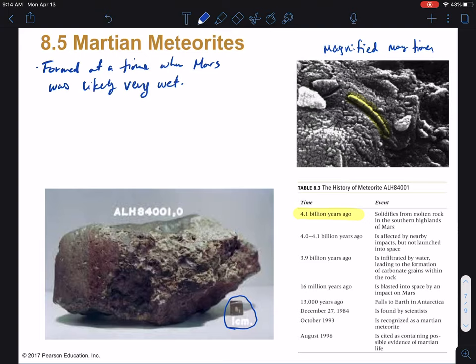This formed about four billion years ago, we think, at a time when Mars was likely very wet — about 4.1 billion years ago, as you can see in the table. Now it was blasted off 16 million years ago by an impact on Mars: a meteor hit Mars and knocked a chunk off into space. This is fairly common — we have meteorites from the Moon, from Mars, and we believe from Venus — different chunks of planets that have been blasted off and circling around.